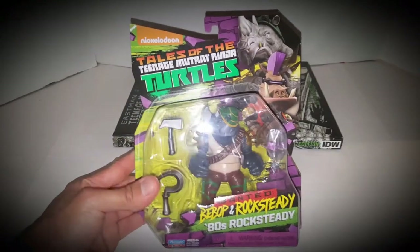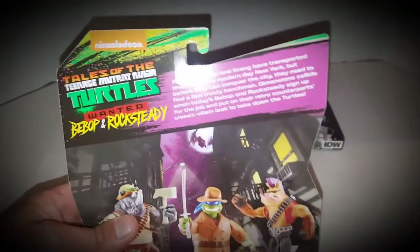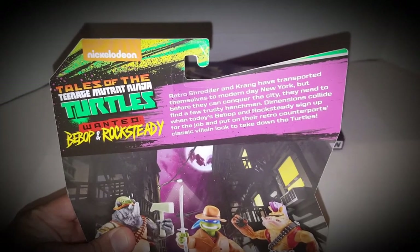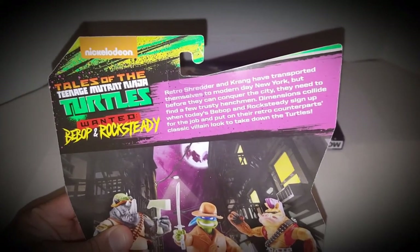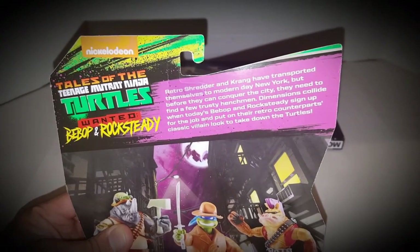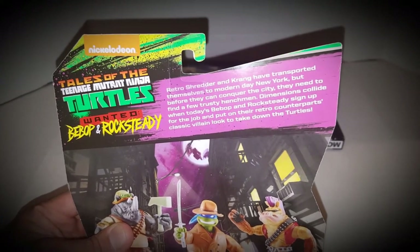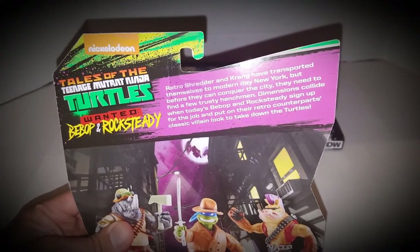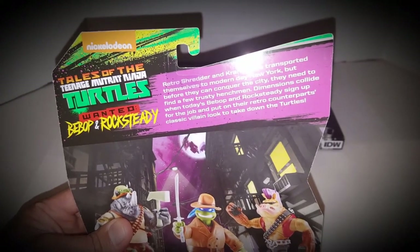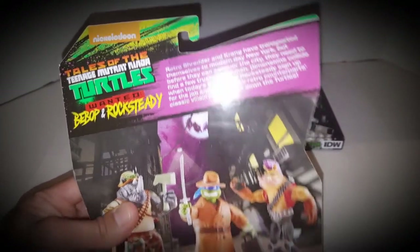I have the 80s Bebop and Rocksteady, and there's a bit of story to this. Retro Shredder and Krang have transported themselves to modern-day New York, but before they can conquer the city, they need to find trusty henchmen. Dimensions collide when today's Bebop and Rocksteady sign up for the job and put on their retro counterparts' classic villain look to take down the turtles. Really cool.